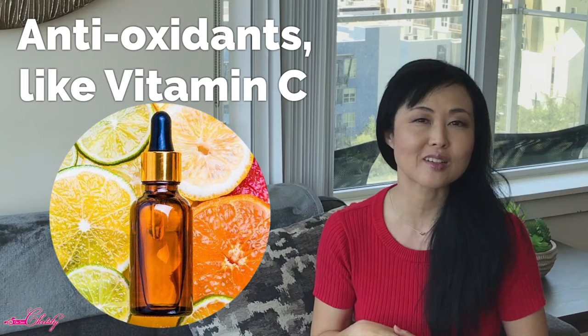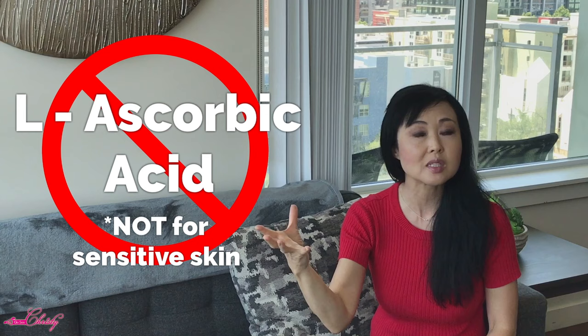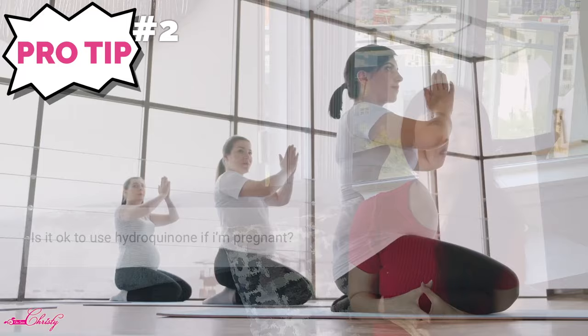If you want to use hydroquinone with antioxidants such as vitamin C, you can. However, here is the caveat: use the vitamin C in the morning and then use the hydroquinone in the evening. For those with sensitive or reactive skin, you may want to avoid the L-ascorbic acid form and instead use a vitamin C derivative in the morning. Note that when you start using hydroquinone, the hyperpigmentation or scar may actually get darker initially.